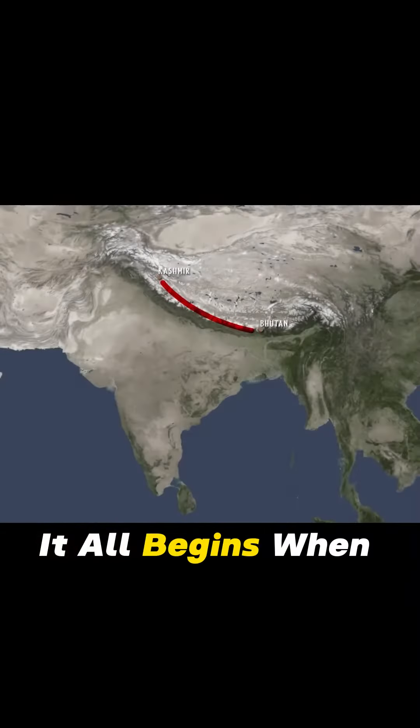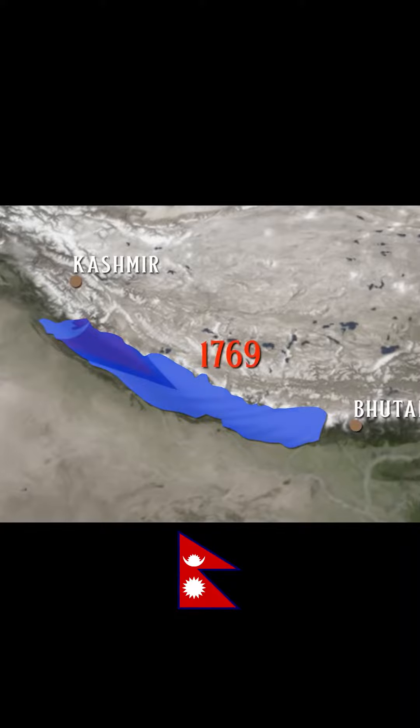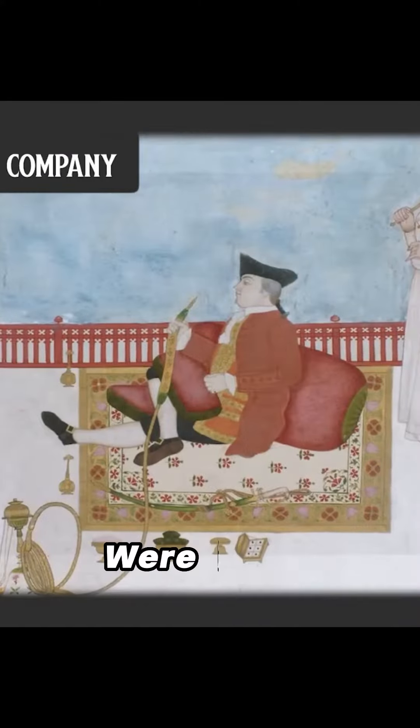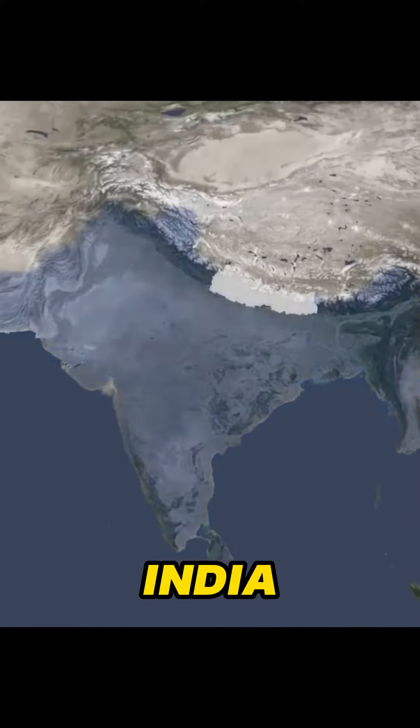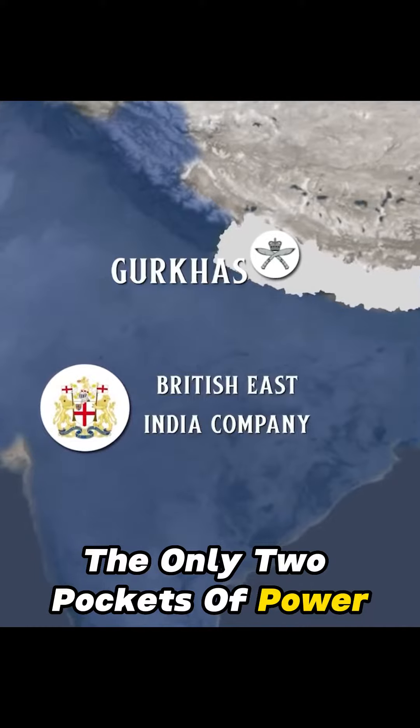It all begins when Gorkha's rise as a great power, conquering the whole land from Kashmir to Bhutan, establishing the Great Kingdom of Nepal in 1769. Meanwhile, the British Empire was slowly dominating all of India. Gorkha and the British East India Company, the only two pockets of power in the Indian subcontinent, had to clash someday.